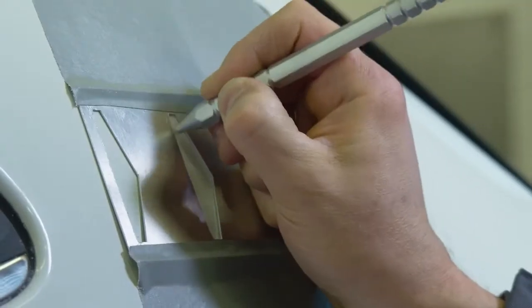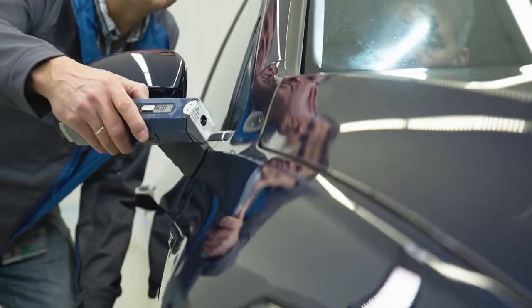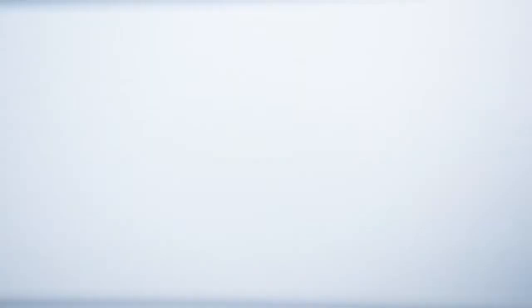Zinc and multiple layers of paint protect the vehicle body. They are scored down to the bare metal. Over the course of several months of testing, this process reveals weak points in the paintwork structure. The vehicle's gas tightness and resistance to water ingress are also checked.